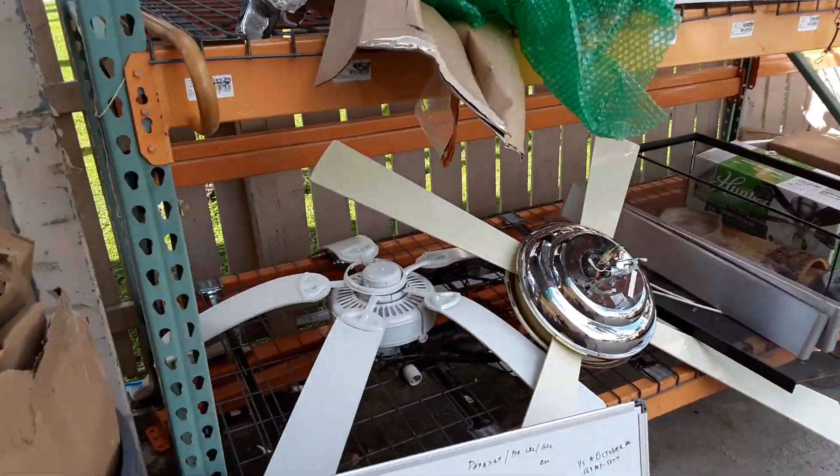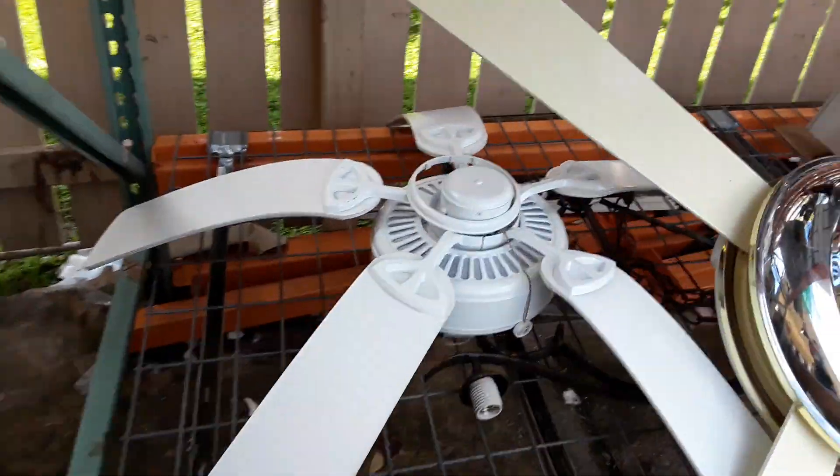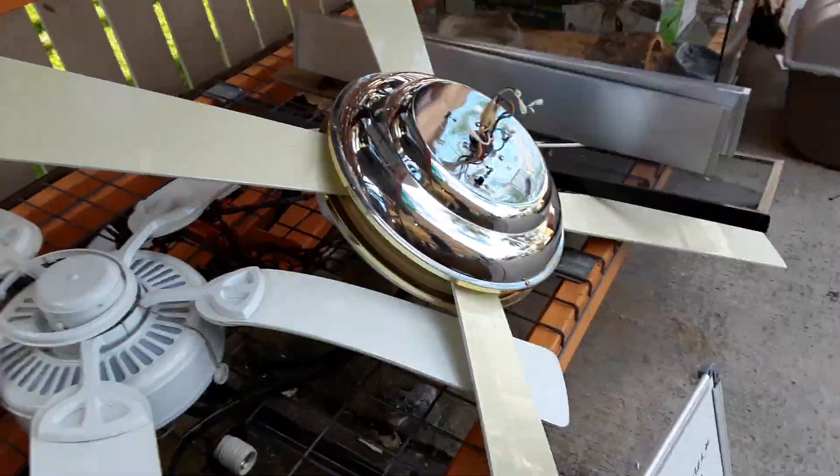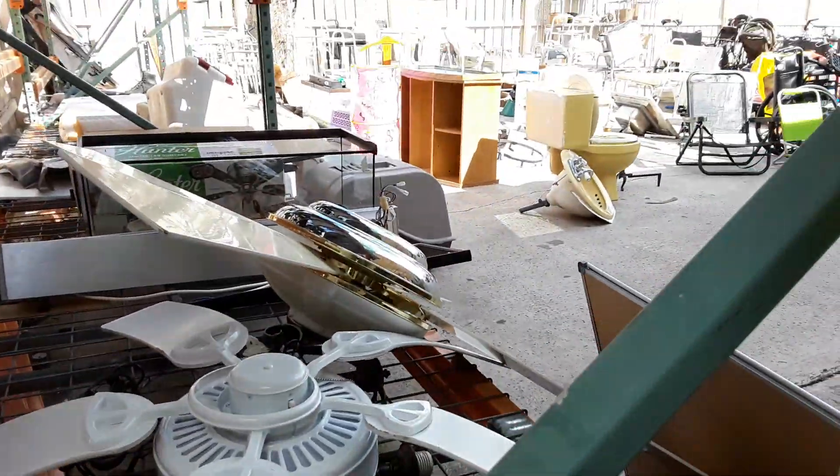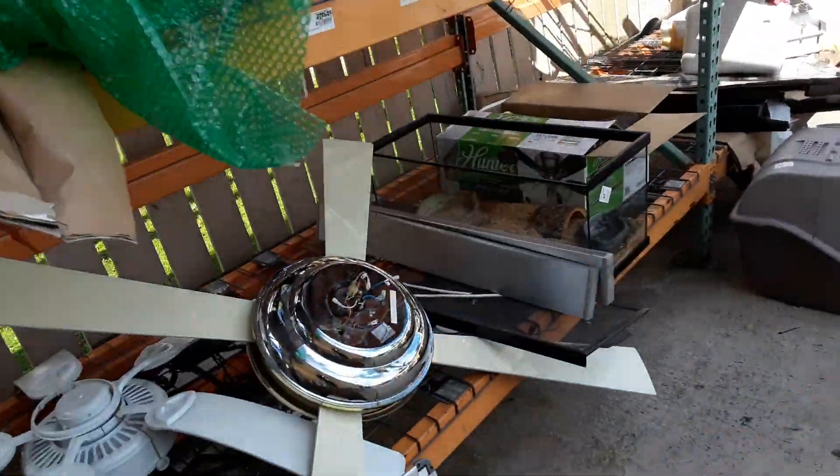Ceiling fans at Faith Farm in Boynton Beach. Big monstrosity. I don't really know what it is, even though I really care.